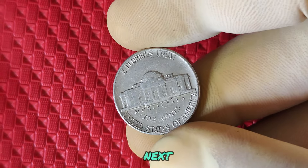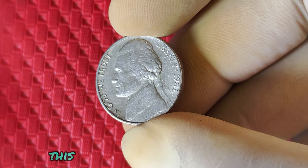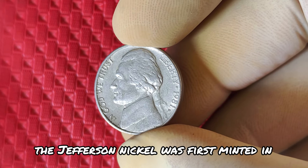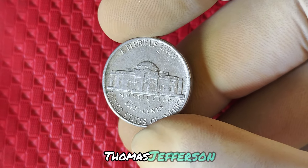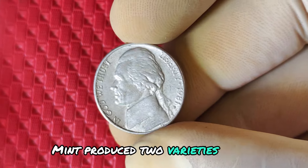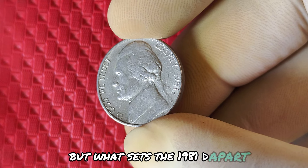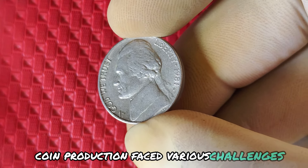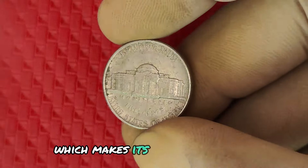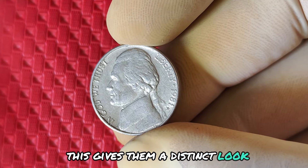We're diving into a fascinating piece of American numismatic history — the 1981 D mint mark Jefferson nickel. This little coin might look ordinary, but it has a story that could be worth millions. The Jefferson nickel was first minted in 1938, honoring the third president of the United States, Thomas Jefferson. In 1981, the U.S. Mint produced two varieties of the Jefferson nickel: one with a D mint mark from the Denver Mint and one with a P mint mark from the Philadelphia Mint. During the early 80s, coin production faced various challenges, including economic changes and shifting minting techniques. The 1981 D nickel was part of this tumultuous time, which makes its history even more intriguing.